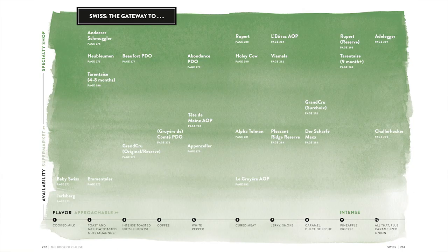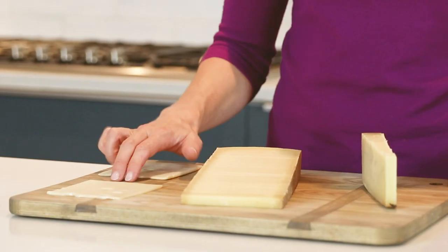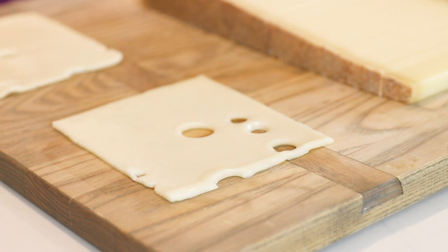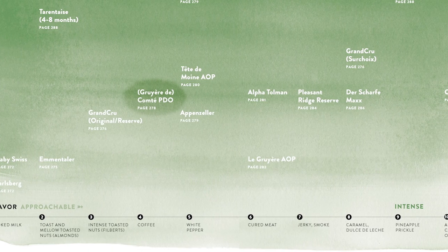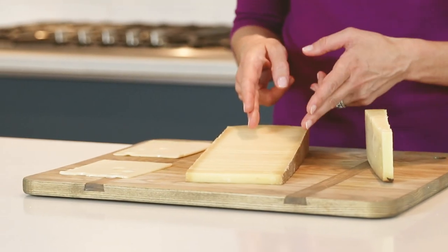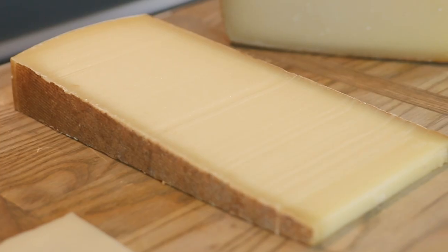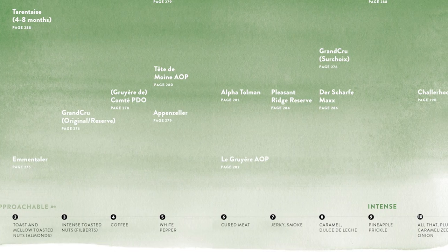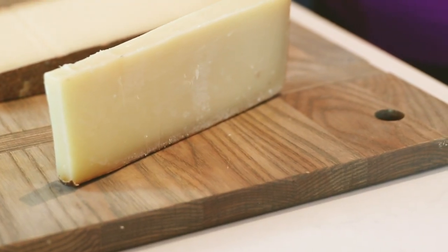What about flavor intensity in the Swiss gateway? What if you want to go buy some Swiss types — what are you going to look for? If you want something on the super approachable end of the spectrum, look for the real cheese with holes: Swiss Emmentaler, which gives you those cooked milk and lightly toasted nut flavors. For something a bit more complex, French Comté is one of the most delicious alpine cheeses out there — think warm croissants and just a little more toasted nut intensity. For people who like a bit more meatiness or smokiness, classic Swiss Gruyère is the one to look for, and anything indicating an aged Gruyère will give you something more complex and a bit meatier.